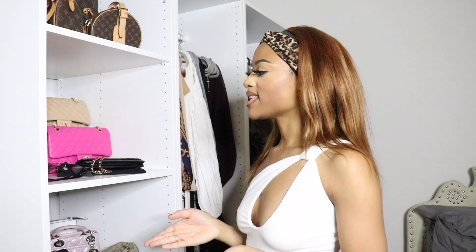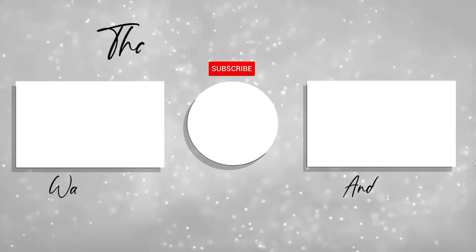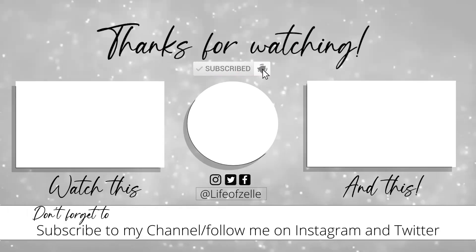Thank you guys so much for watching this video. If you want to see more videos regarding my closet and how I'm organized, definitely leave a comment and also like this video. Don't forget to subscribe to your girl's channel because we're on the way to 5K. I will also be doing a giveaway — more towards the end of the year since right now it's kind of hectic with Christmas. But I definitely am going to do a giveaway because I love you guys so much. I'm so appreciative for you guys watching my channel and showing love. Without you guys my channel would be nothing. I love you guys so much — thank you for watching and I'll see you in the next video. Bye!